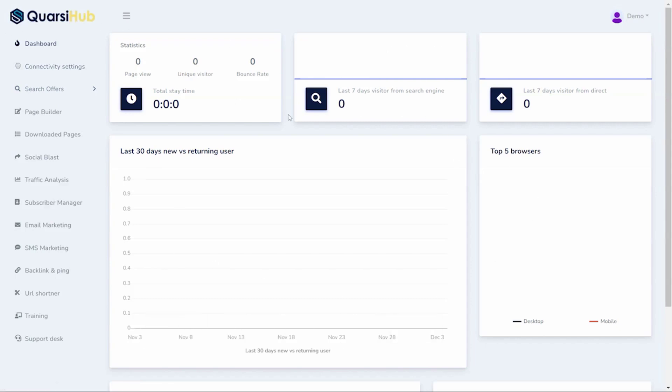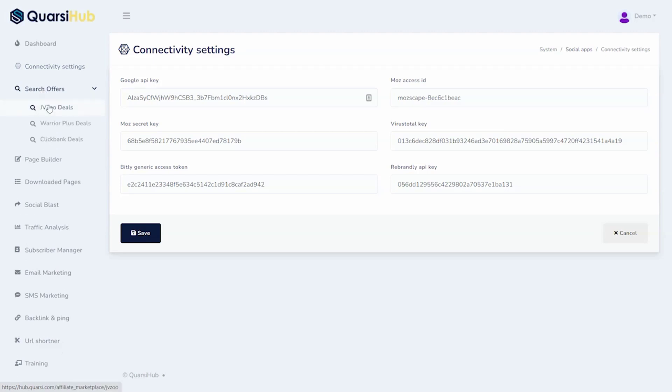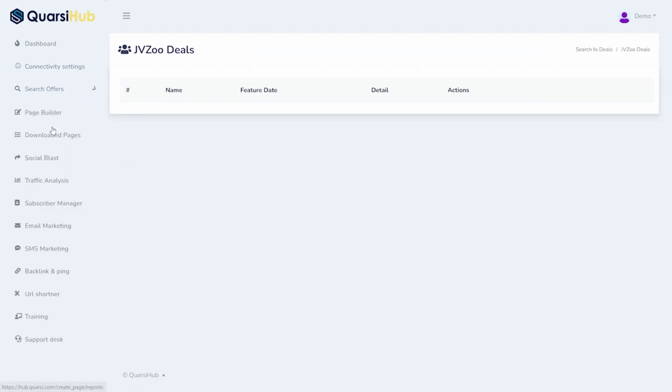This is your general dashboard where you get all the information on your product. First, what we want to do is go into your connectivity settings. You're going to set up your Google API here, Mozilla access keys, and anything you're going to be using. You can set all these pieces up right here in your social apps and your connectivity. But the big thing we want to do is search our offer so we can look at JVZoo deals, Warrior Plus deals, and ClickBank deals.